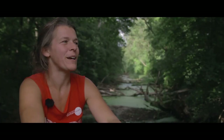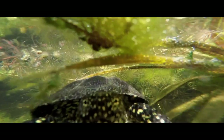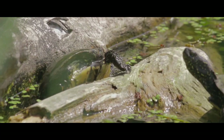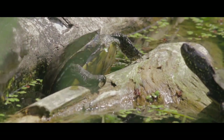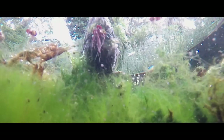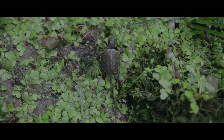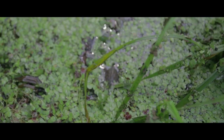Schildkröten sind überhaupt nicht so, wie Menschen sich das vorstellen. Schildkröten sind nicht träge und behäbig, sondern sie sind unglaublich gute Schwimmer. Sie können sehr gut klettern mit ihren scharfen Krallen. Das müssen sie auch, um auf glitschige Baumstämme raufklettern zu können. Und auch an Land sind sie richtig flott. Man könnte fast sagen, dass sie laufen. Vor allem die kleinen Schildkröten trippeln dahin wie kleine Mäuse und sind sehr flink dabei.